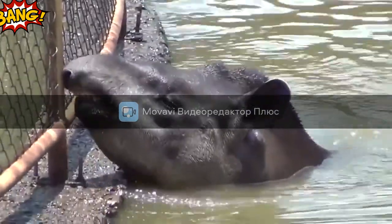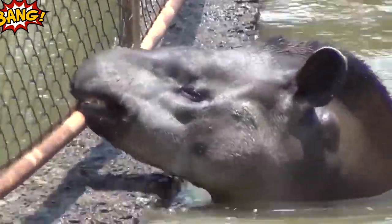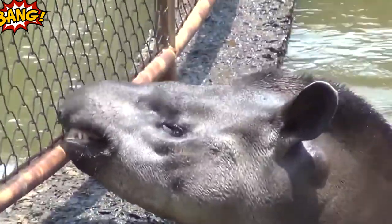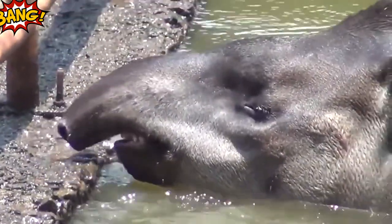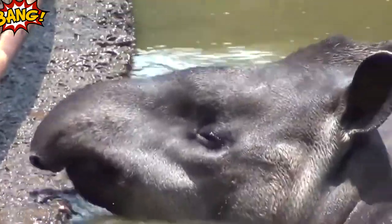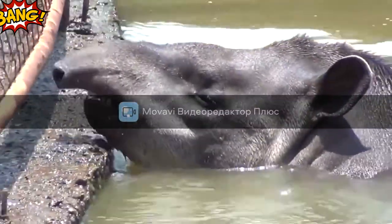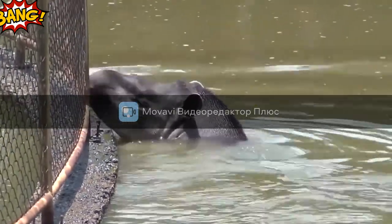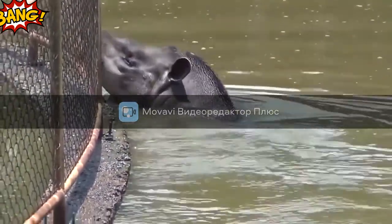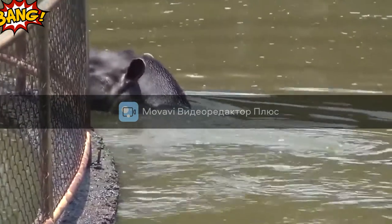The mobile trunk is not only a funny feature of tapirs' appearance, but it is a real key to finding food, which comes in handy in dense forests. With its help, the tapir reaches the leaves of trees, picks up fallen fruits from the ground, and retrieves suitable prey for underwater hunting. The trunk is also an olfactory organ, which masterfully reads signals of danger and mating opportunities.